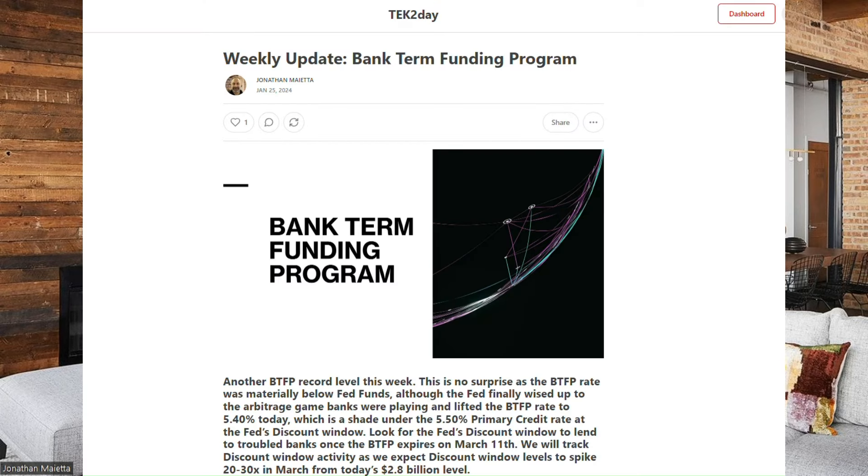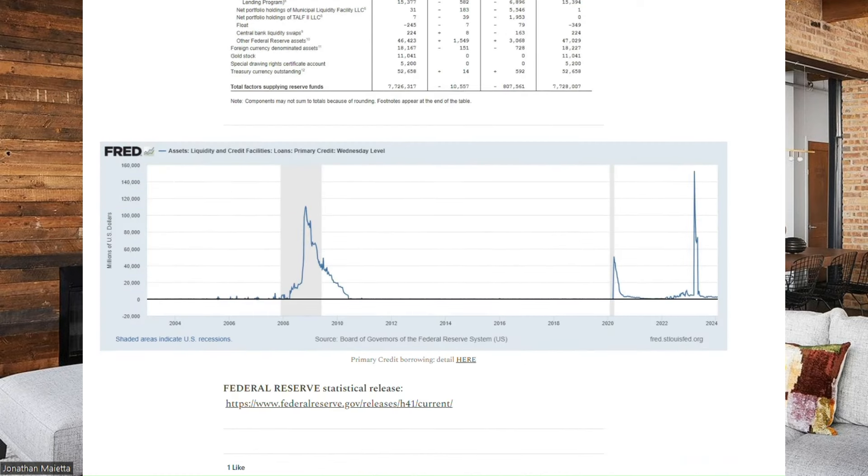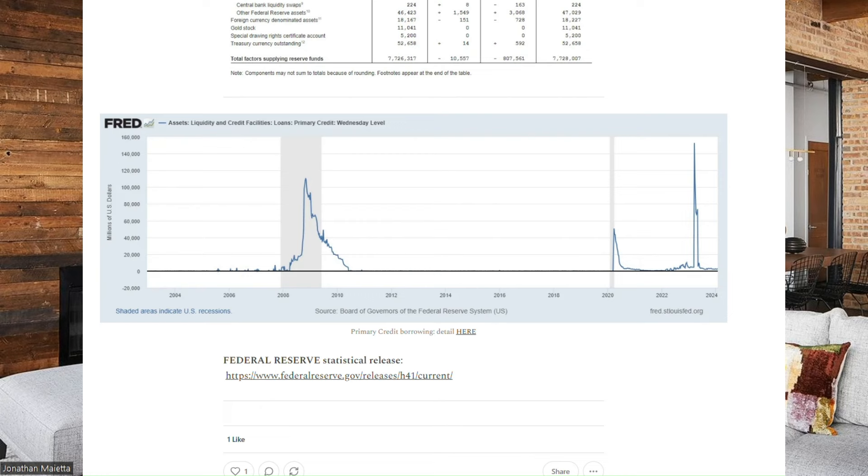The Fed took that away. On Thursday, they marked up the borrowing rate on the Bank Term Funding Program to 5.4%, which was just a shade below the primary borrowing rate at the discount window of 5.5%. So they narrowed that delta and shrunk the arbitrage opportunity. When the BTFP expires on March 11th, you're going to see borrowings under the Fed's discount window spike.